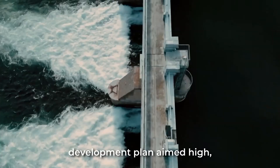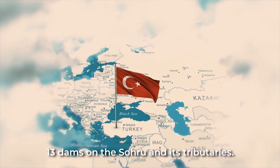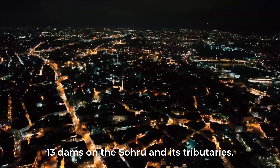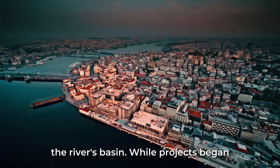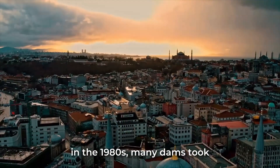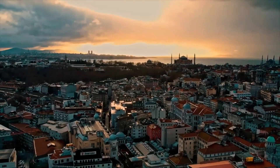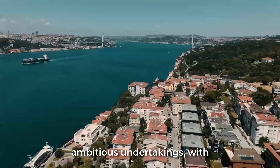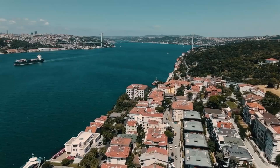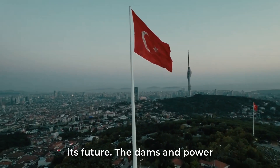The decades-long development plan aimed high, targeting 19 power plants and 13 dams on the Çoruh and its tributaries. The scale was vast, intended to thoroughly develop the river's basin. While projects began in the 1980s, many dams took shape in the 2000s and 2010s. The Yusufeli Dam was among the most ambitious undertakings, with construction starting in 2013. Through the Çoruh River Development Plan, Turkey sought to energize its future.